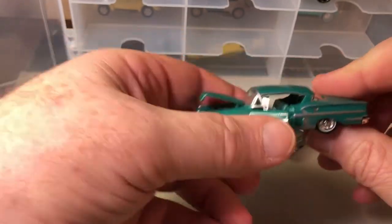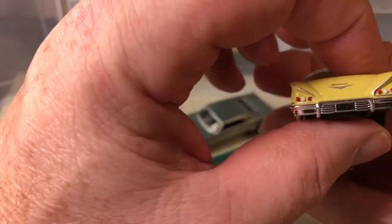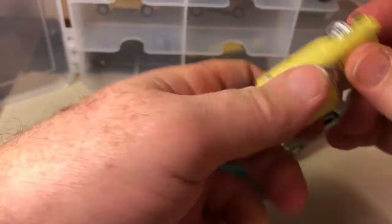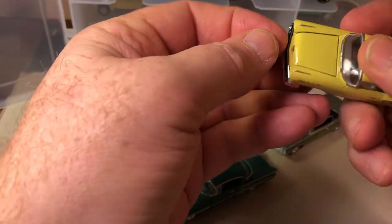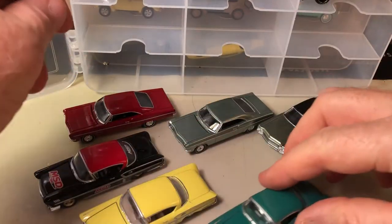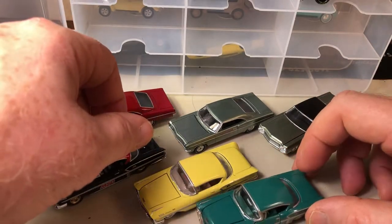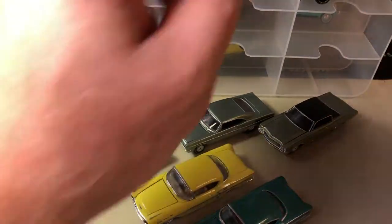So this is another '58. Guess what — another 1958 Impala. This one looks like the hood opens but it doesn't. I think this was the blister pack one, inexpensive. But when you have them right next to each other — the higher end and the lower end cars — you can't tell the difference. Because the hood looks like it opens; it just can't. That's all.